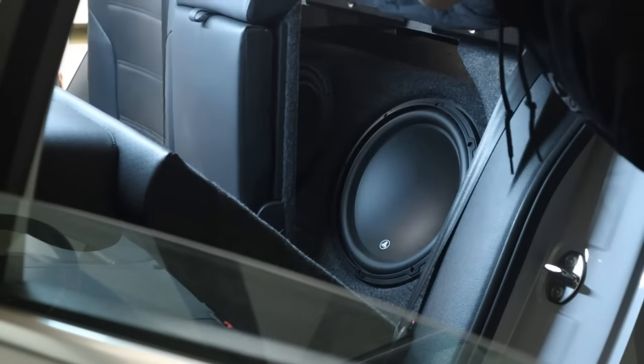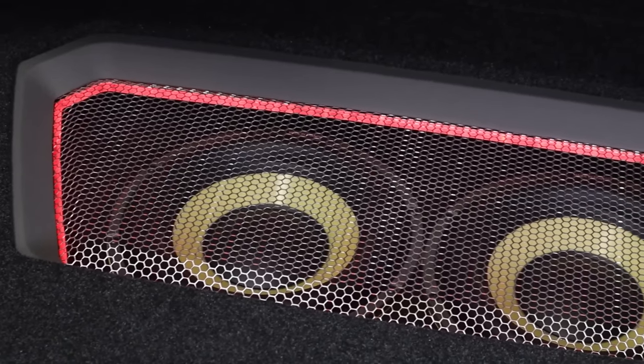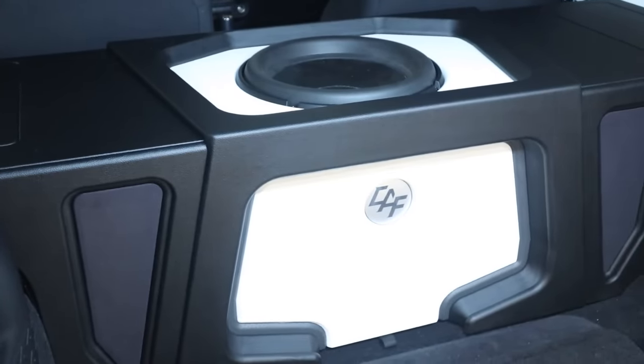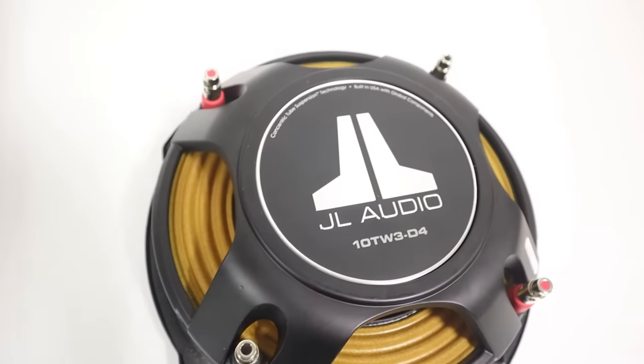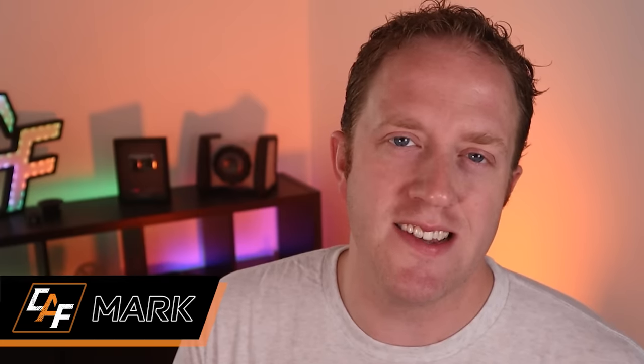So you want to pick the perfect subwoofer for your vehicle. We all know that adding a subwoofer to a sound system can drastically improve the performance and add that much needed bass. But unfortunately, picking the right subwoofer for your application can be a daunting task. There's mistakes that I see time and time again. I'm Mark, welcome to Car Audio Fabrication, the channel where together we learn how to master car audio and how to design, build, and install our dream car audio system. Today we're going to talk about the do's and don'ts of picking a subwoofer.